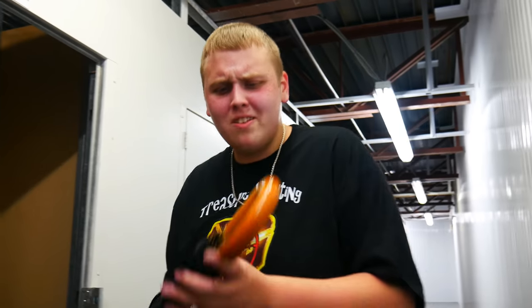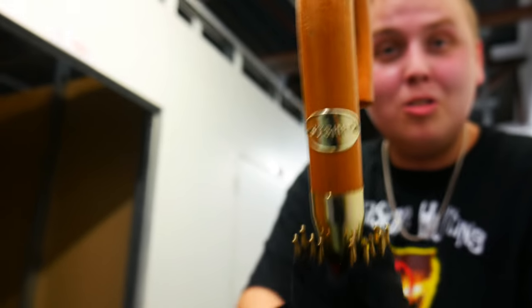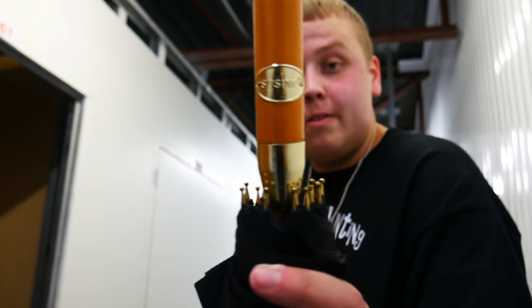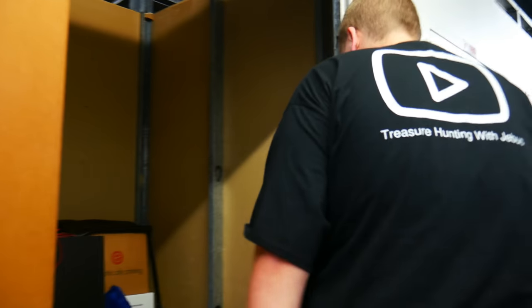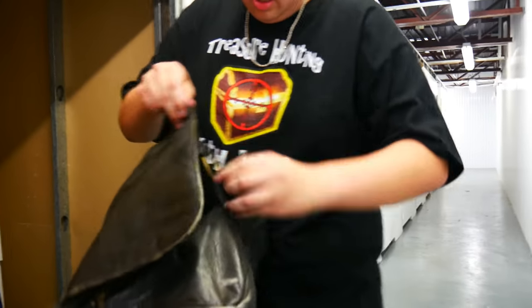I don't know if umbrellas come in expensive brands. It's a Sucino? How can I find them? That brand is set. We have this other bag full of cash, $100 bills.